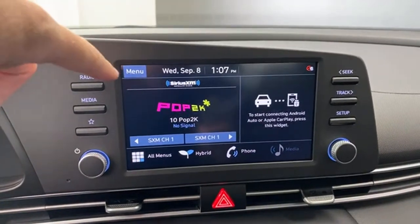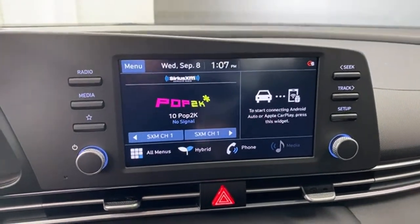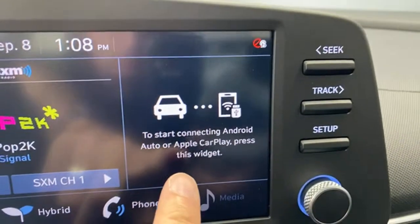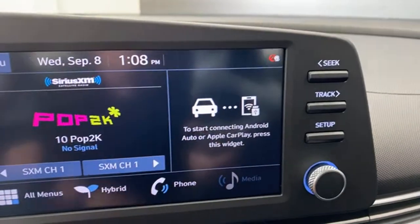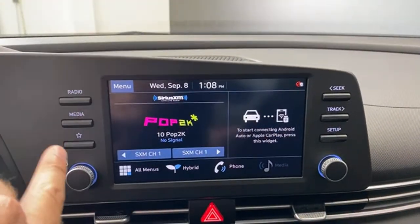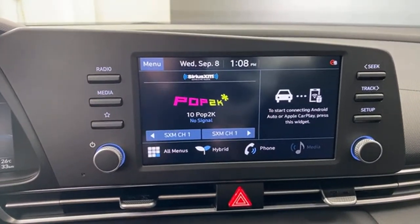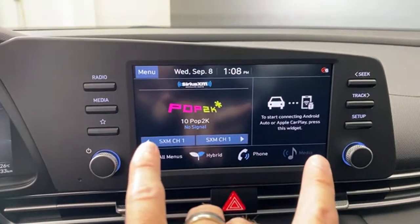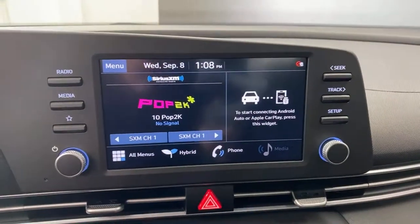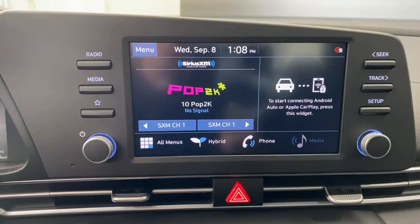You have AM/FM and satellite radio on the 8-inch screen — some gasoline versions don't include satellite radio. It also has wireless Android Auto and Apple CarPlay. Whenever it says 'press this widget' rather than 'plug in your USB cord,' that tells you it's wireless. Interestingly, the 8-inch screen has wireless CarPlay/Android Auto, but the larger 10.25-inch screen on the Ultimate trim does not — so the smaller screen actually gives you better features than the larger screen.